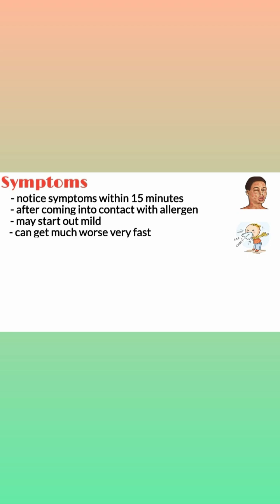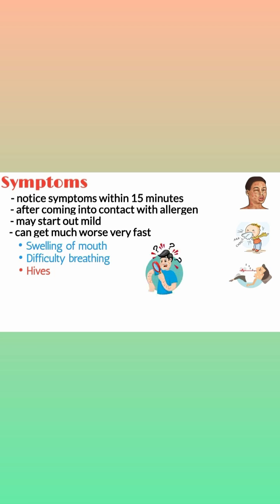Some typical symptoms include: number one, swelling of your mouth; number two, tight feeling in your throat and difficulty breathing; number three, hives. Hives are actually itchy raised welts that are found in the skin. They're usually red, pink, or flesh colored, and sometimes they sting or hurt.